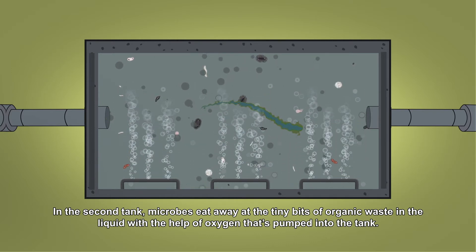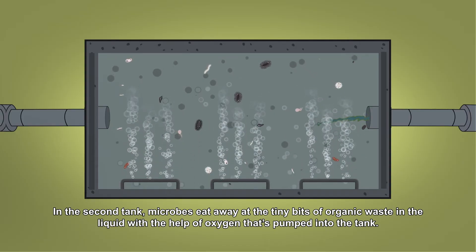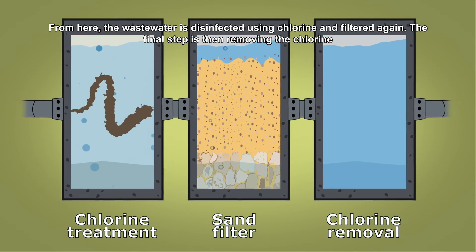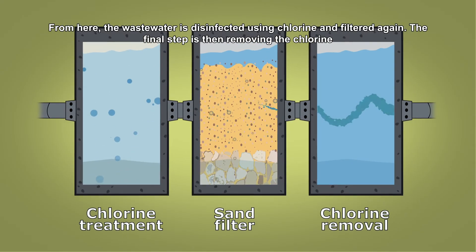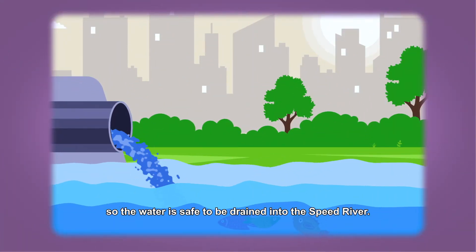In the second tank, microbes eat away at the tiny bits of organic waste in the liquid with the help of oxygen that's pumped into the tank. From here, the wastewater is disinfected using chlorine and filtered again. The final step is removing the chlorine so the water is safe to be drained into the Speed River.